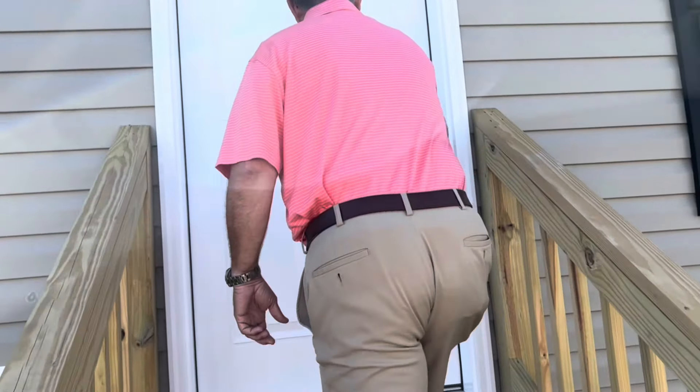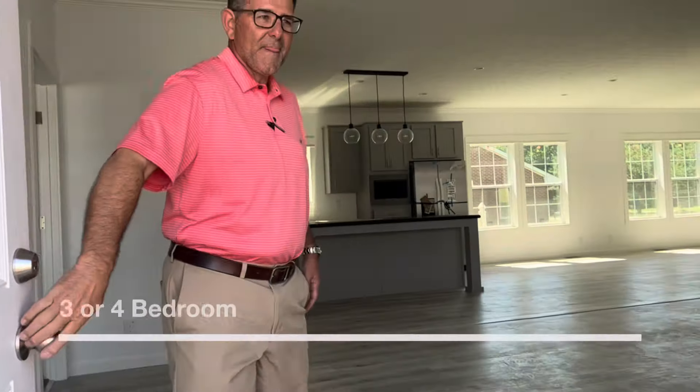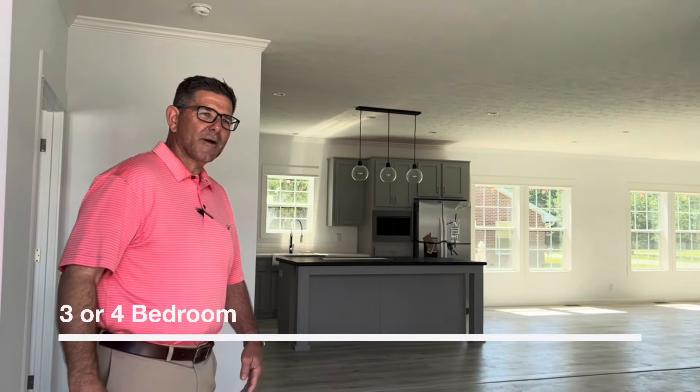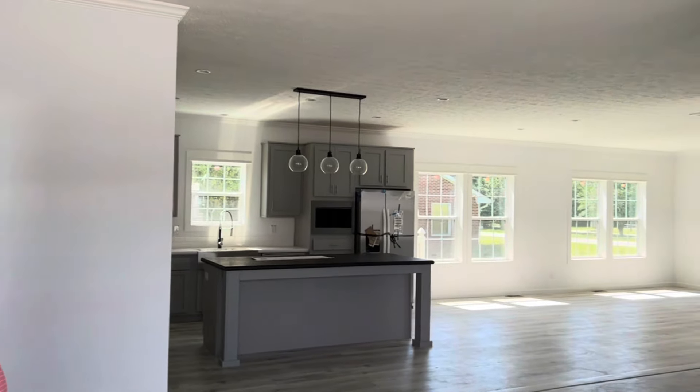This house is a little over 1,940 square feet and it has a beautiful entrance as you walk in. Take close attention to the open space that this house has. Come in and take a nice view of this living room, kitchen, and dining room all together. Look at this open space.